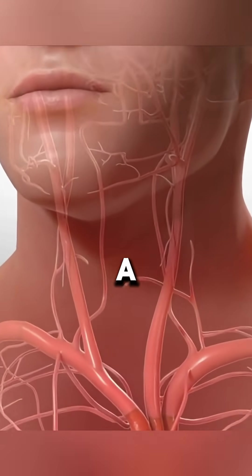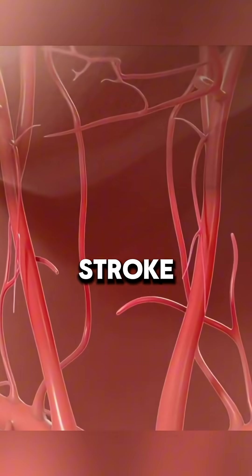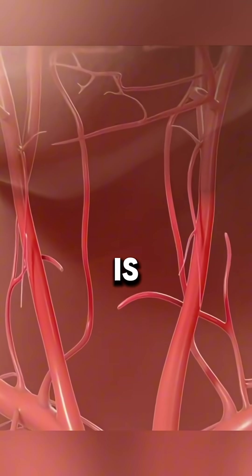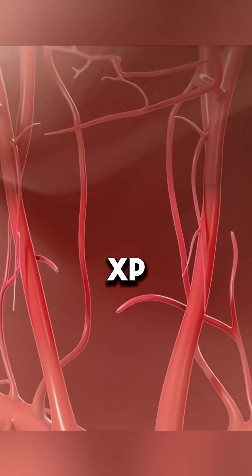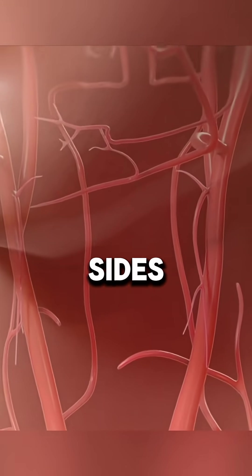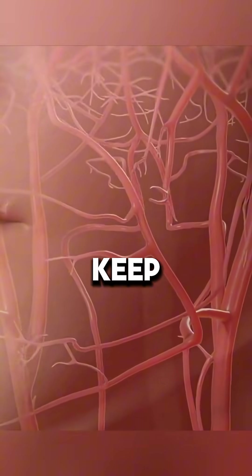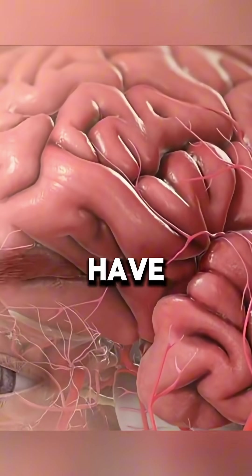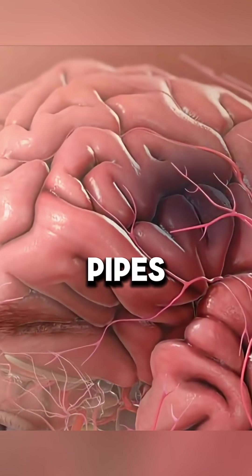Ever wondered how doctors fix a blocked neck artery to prevent a stroke? Chances are your blood flow is moving slower than a Windows XP startup. Your carotid arteries, sitting on both sides of your neck, are supposed to keep your brain alive, but years of deep-fried regret and stress have turned them into clogged sewage pipes.